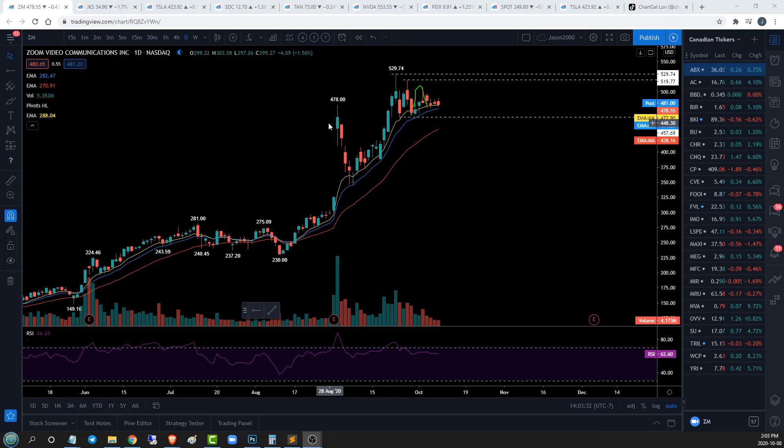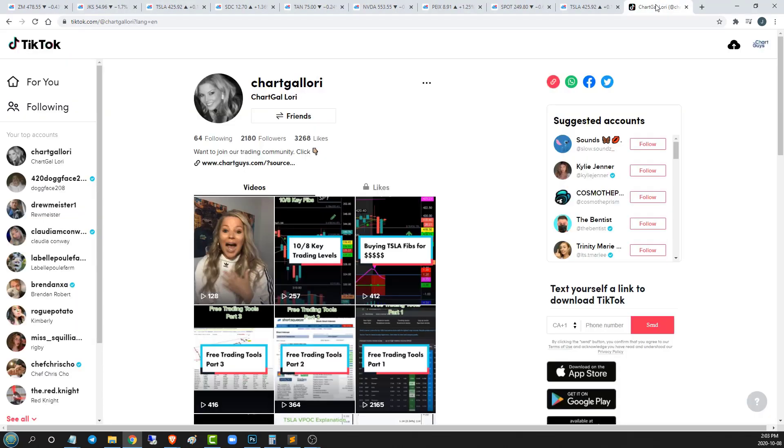Before we jump into analysis, which is my favorite part of the day — I love doing ticker analysis, getting ready for tomorrow — I just want to show you guys that ChartGalauri is on TikTok. If you're not on TikTok, don't go on it. But if you're already hooked, check it out. ChartGalauri is dropping a lot of great information midday, a lot of pre-market setups, key levels to watch for, condensed into one-minute analysis. Absolutely worth your time to check out Lori's TikTok.